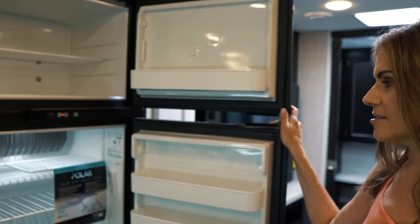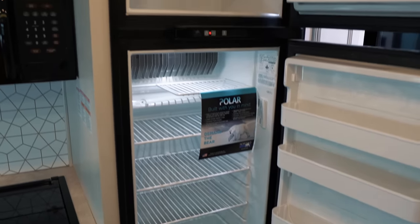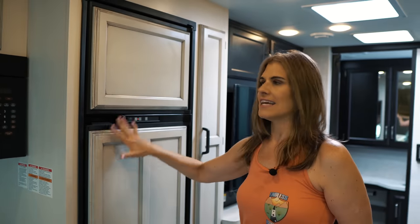To finish the kitchen, there's an RV refrigerator and freezer — a Norcold unit of decent size. What's nice for anyone not familiar with RV fridges is that it runs on both electric and propane. They've also put a decorative face panel on it, which makes it look really sharp.